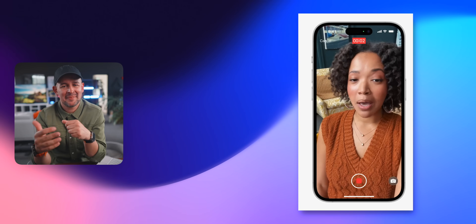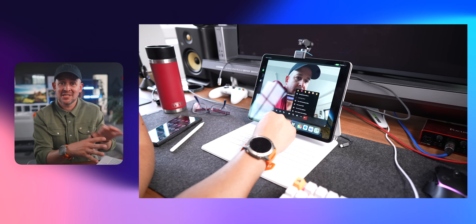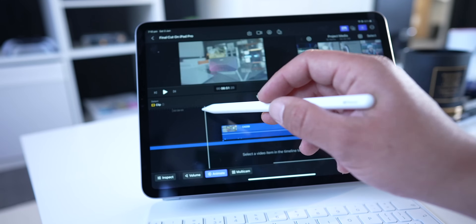FaceTime also had a facelift. And with the camera ability I mentioned earlier, you can have really high quality calls now if you want to, using a webcam or a professional camera. From my perspective, not much more is needed now.